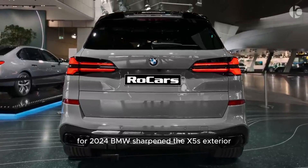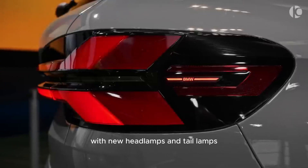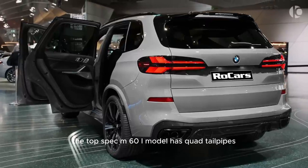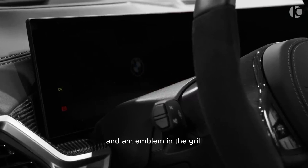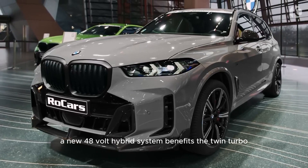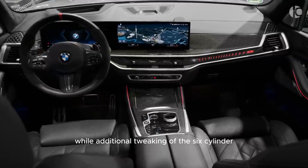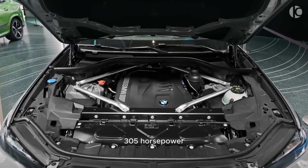For 2024, BMW sharpened the X5's exterior with new headlamps and tail lamps, an updated front grille and bumper, and new wheel designs. The top-spec M60i model has quad tailpipes, gloss black exterior accents, and an M emblem in the grille. A new 48-volt hybrid system benefits the twin-turbo 4.4-liter V8 and 3.0-liter turbocharged inline-six engines, while additional tweaking of the six-cylinder boosts output to 375 horsepower.